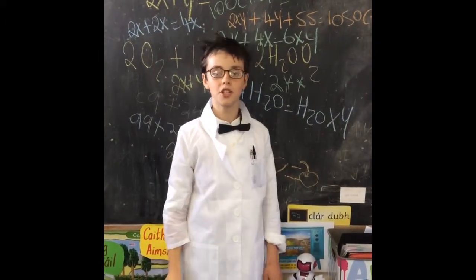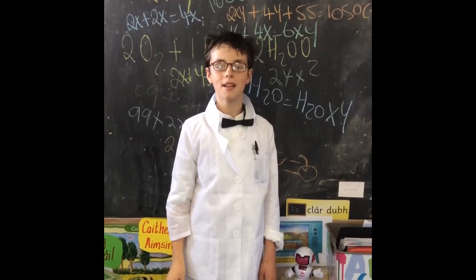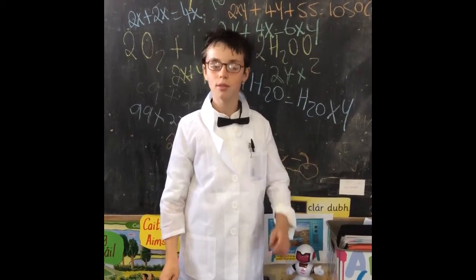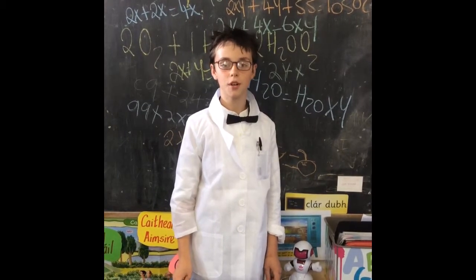Oh hello, welcome to our video where we will explore the power of science. Our chosen topic is chemical reactions. As scientists — like myself of course — believe that living things only exist because of chemical reactions.